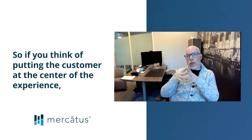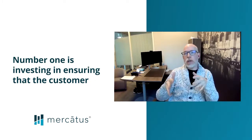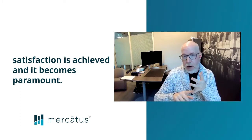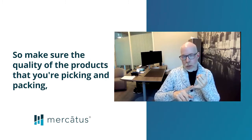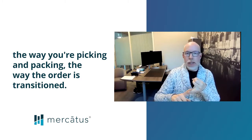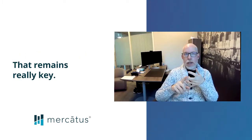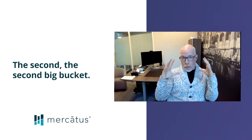If you think of putting the customer at the center of the experience, number one is investing in ensuring that the customer's satisfaction is achieved and it becomes paramount. So making sure the quality of the products that you're picking and packing, the way you're picking and packing, the way the order transitions remains really key.